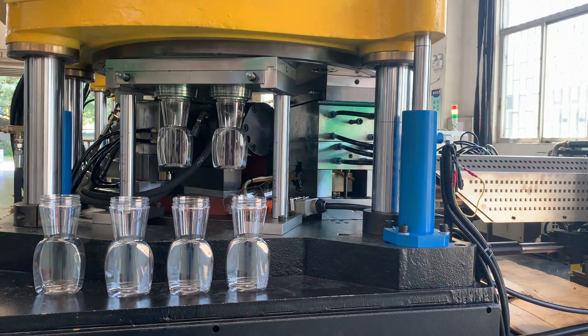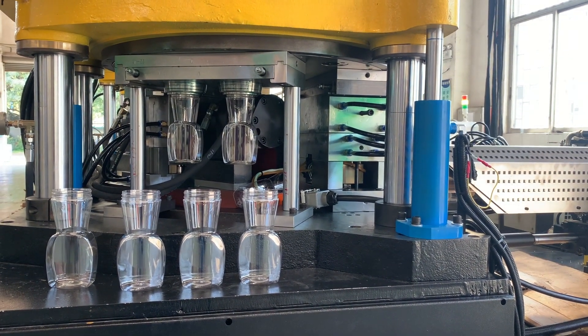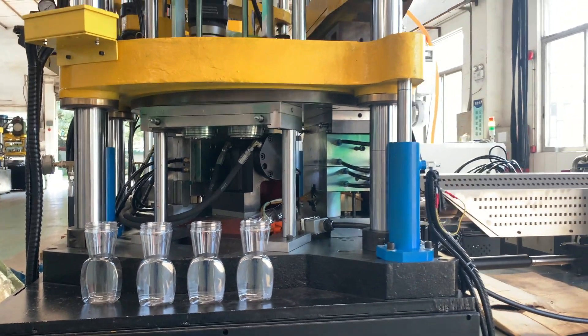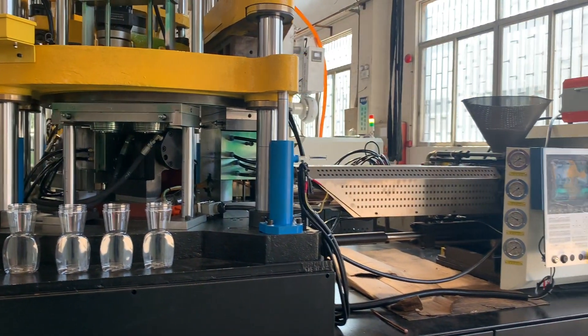The final product is cooled and then removed from the mold. This process eliminates the need for an additional process and the handling of preforms between two machines, resulting in faster production time, reduced labor and material handling costs, and improved production efficiency.